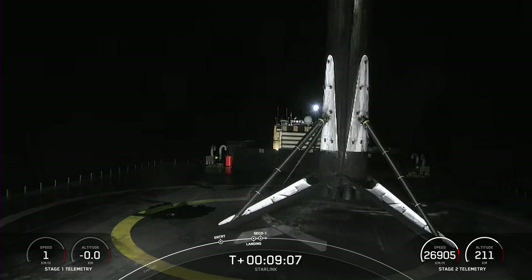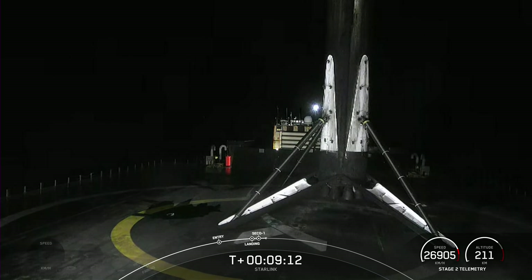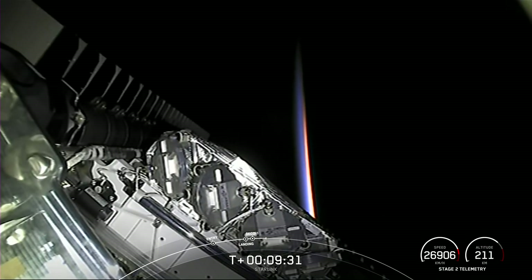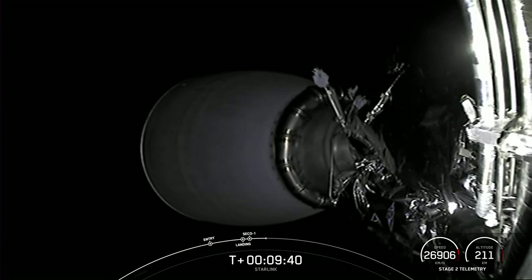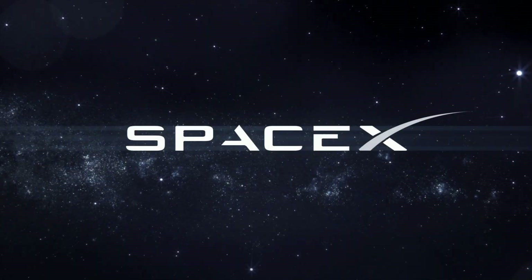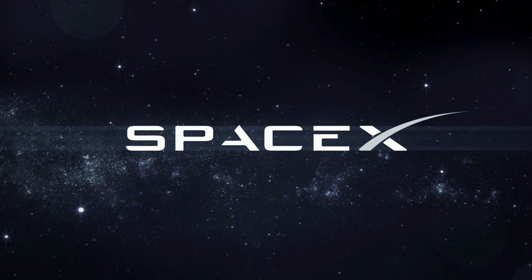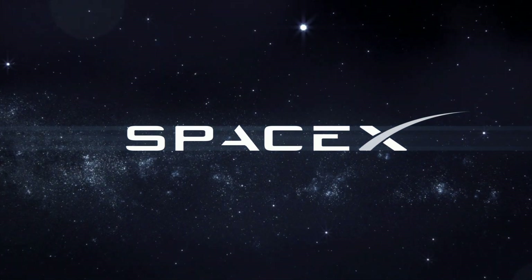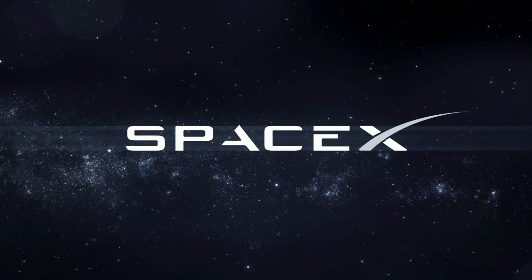We also just heard the call out that we have a good orbit for the second stage. At this point, the second stage is carrying those 56 Starlink satellites into low Earth orbit. With our Starlink satellites in orbit — a beautiful horizon there with Earth in the background — we'll bring our webcast to a close. Be sure to check social media for confirmation of deploy. Thanks to the FAA and the range for their support today, and thanks to you for joining us. We'll see you next time.